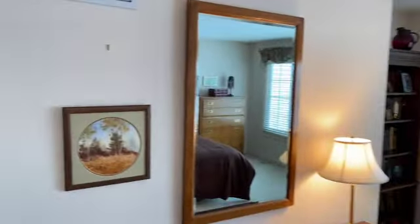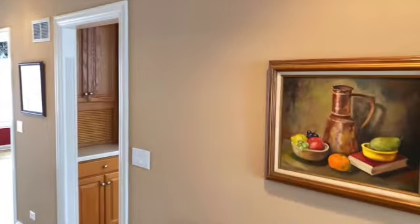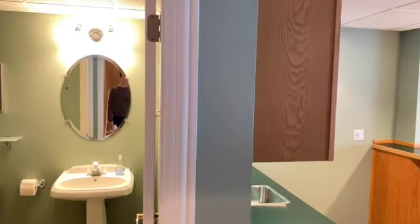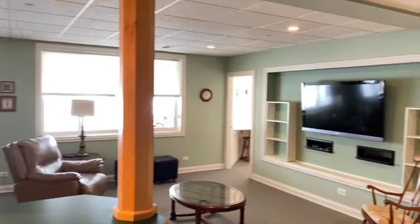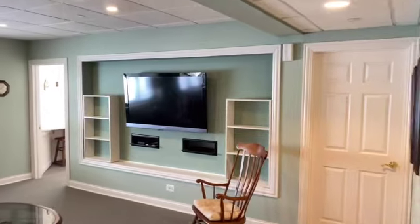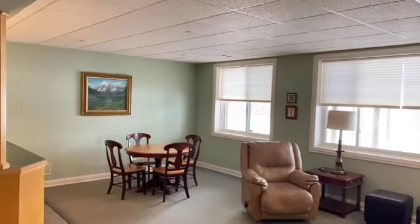Before we go upstairs to the bedrooms, I'm going to go downstairs to the lower level where there's more living space. It really is a deceptively large house. What's nice is you can have people hanging out on different levels depending on what they want to do. The current owners use this as a TV room, and it makes a really good TV room because it's a nice size. There's a nice wall there to get the big screen TV on.